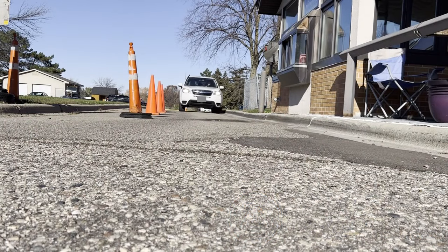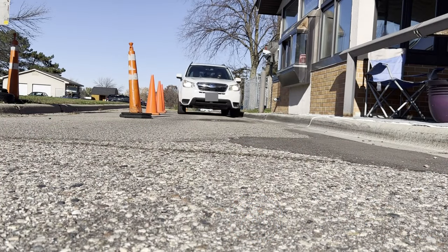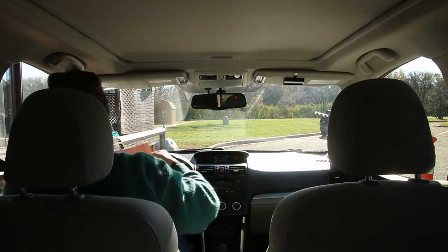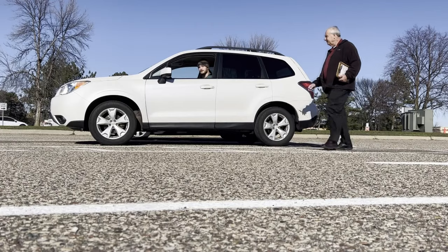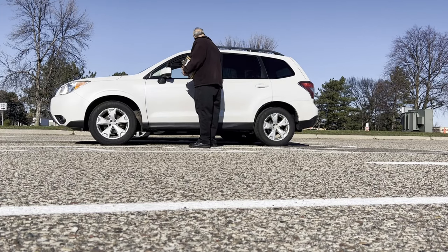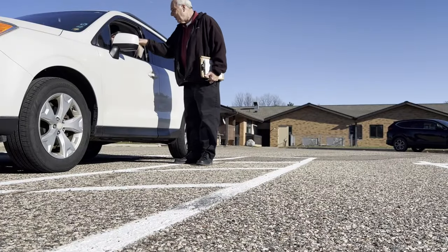When you arrive at the exam station, you'll walk inside or drive up to the window to receive a pink paper called an RX form. You need it for the test. After you say hello to the road test examiner, give them the pink RX form you received when you arrived.